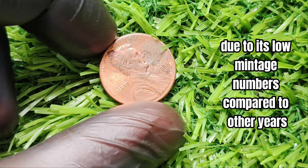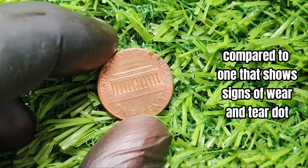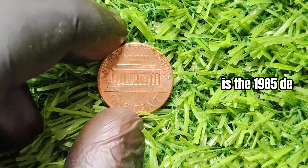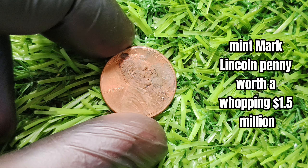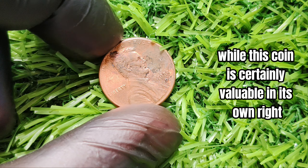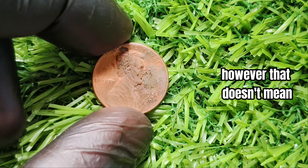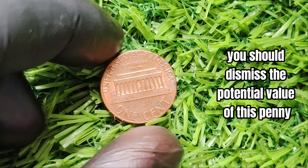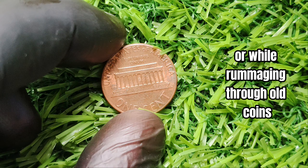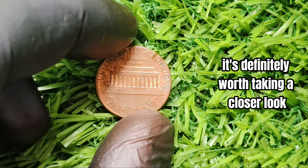Additionally, the condition of the coin plays a significant role in determining its worth. A well-preserved, uncirculated coin will fetch a higher price compared to one that shows signs of wear and tear. Is the 1985-D mint mark Lincoln penny worth a whopping $1.5 million? The short answer is: not quite. While this coin is certainly valuable in its own right — with some examples fetching hundreds or even thousands of dollars in the right condition — the claim of $1.5 million is most likely exaggerated.